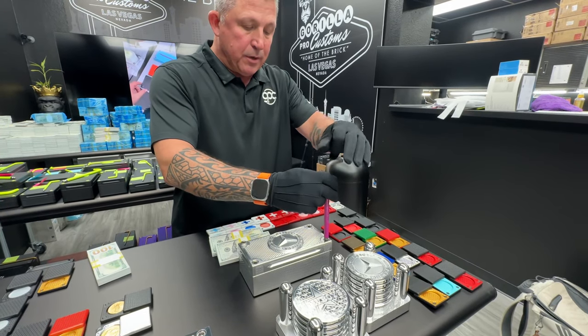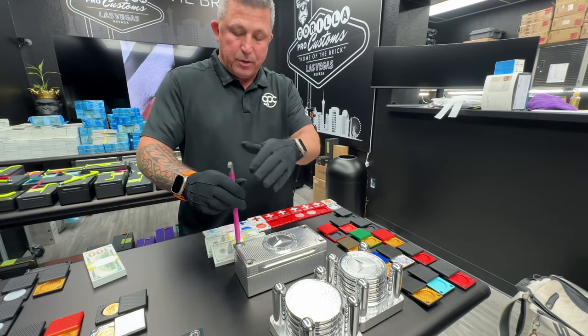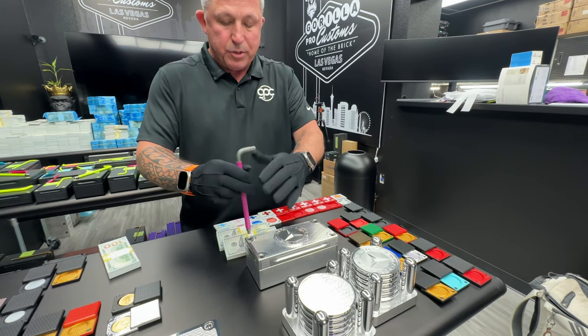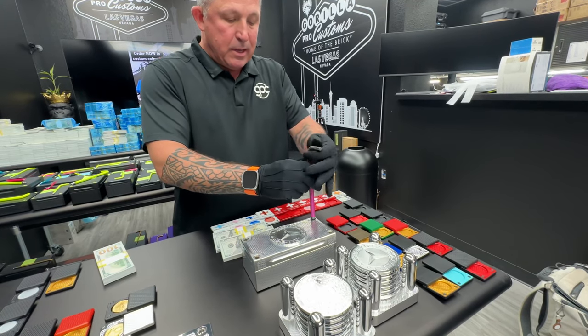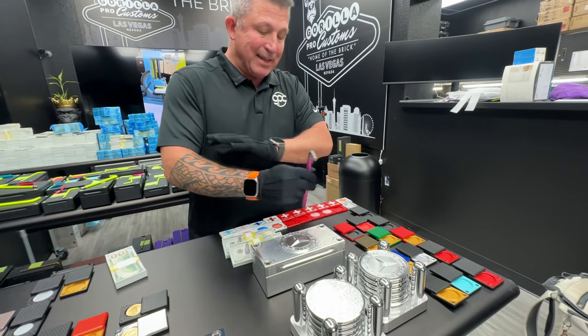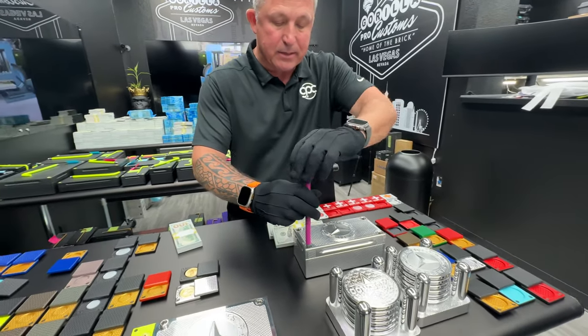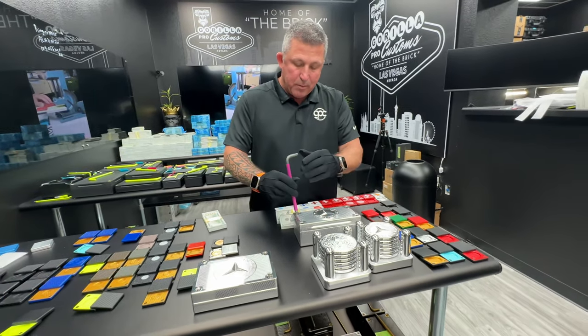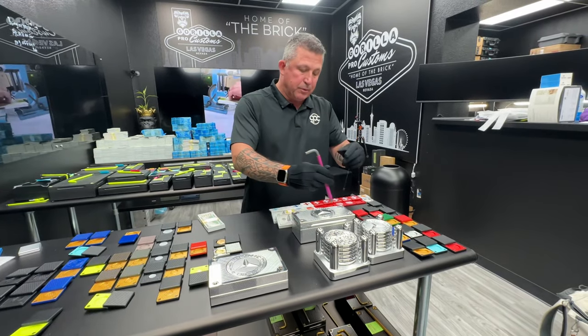Treat it like a wheel that you're installing in your car where you don't go just round in a circle — you go opposite corners. So once you get them all snug, go back to the first one. Then you can get it tight. Once it gives you a lot of resistance, it's done. The gasket is completely compressed. You're not going to get it any tighter. All you might do is strip out the bolt holes. So don't do that.